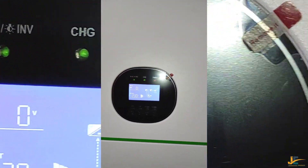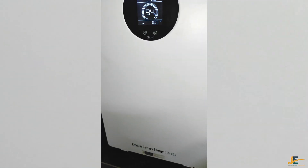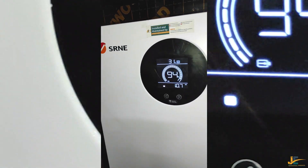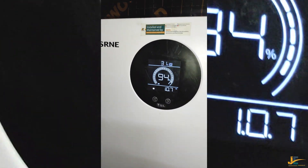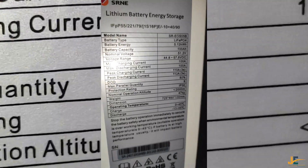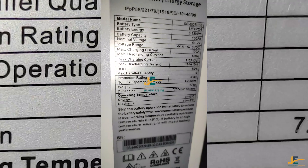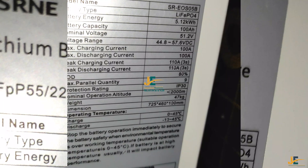All of these are using this solar power system. From my left you can see we have one lithium battery. This is a lithium battery and the size is 5 kVA, 100 Ah. Let me show you the specifications — as you can see it is 5.12 kilowatts and the battery capacity is 100 Ah.